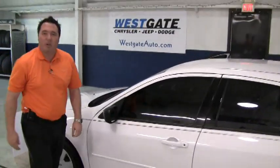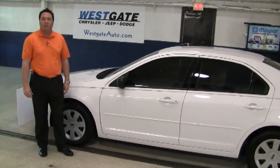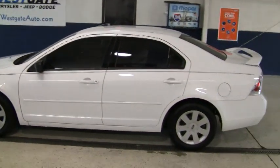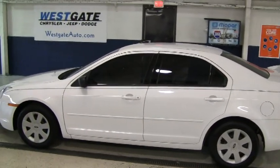I hope this video walk around shows you how nice this Fusion is, and I want to personally invite you to come out and take a look at it. If you'd like to see any of the other new or pre-owned inventory, please find us at westgateauto.com, where it pays to do your homework.